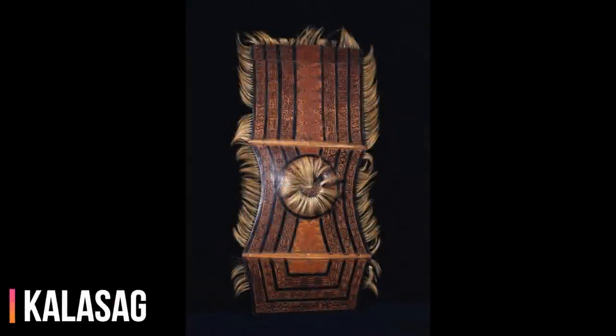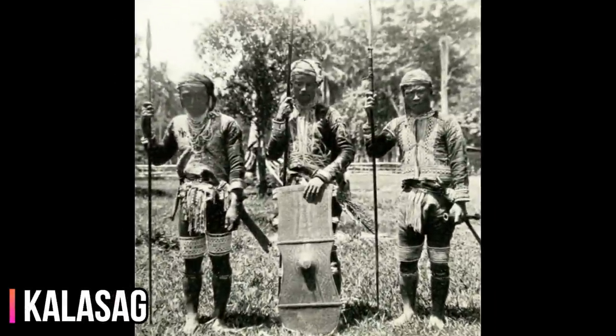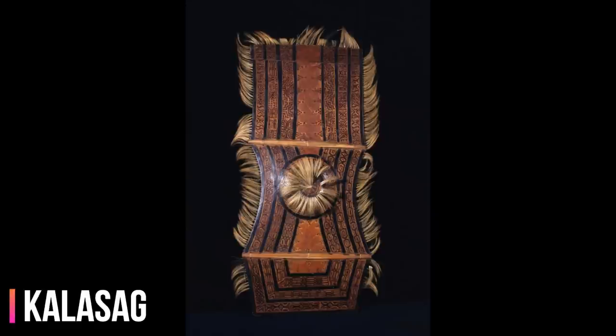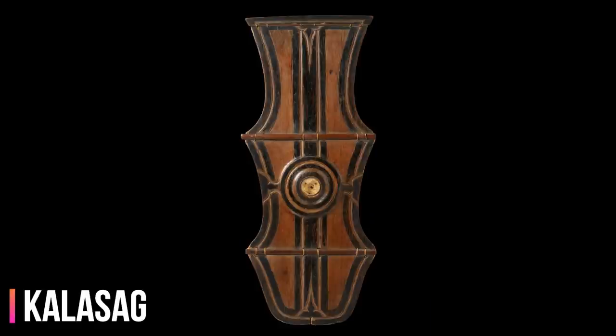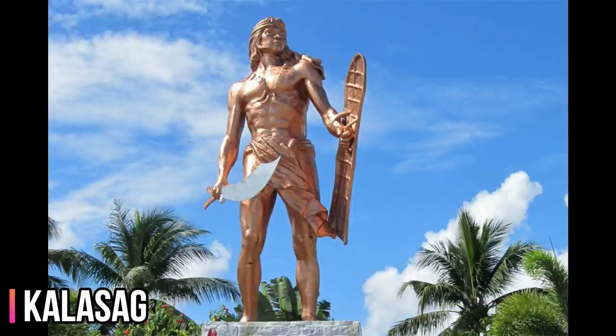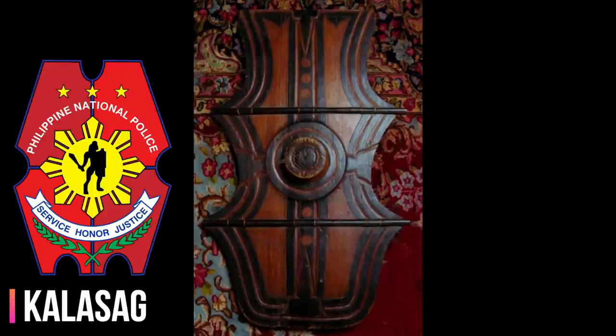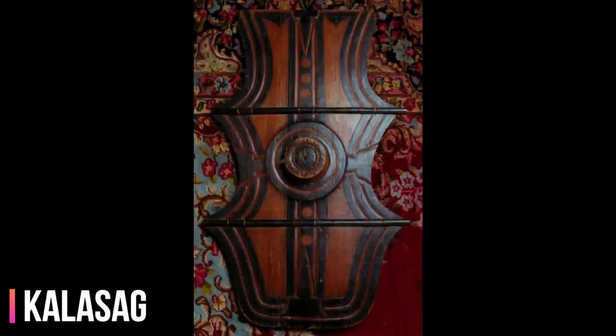The calasag is a large rectangular, myth-motif shield used by the natives in the Philippines. The shield is made of hardwood and is decorated with elaborate carvings, measuring about 1.5 meters in length. Its base is composed of rattan wood which is strengthened by the application of resin. It was widely used throughout the Philippines for warfare. Datu Lapu-Lapu was reported to have used this shield during the Battle of Maktan in 1521. Its shape is commonly used as part of the official seal of the Philippine National Police, and various kinds of calasag are also represented in the provincial flags of Bukidnon, Maguindanao, and Mountain Province.